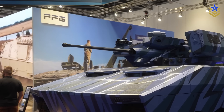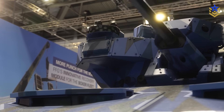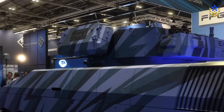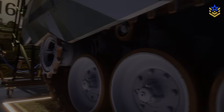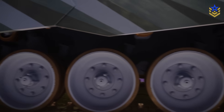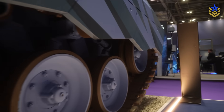The deciding factors will be integration, sustainment, and whether FFG can prove reliable radar EO handoff and fuse timing in the field. That's what we can say with confidence about Germany's newest tank concept, based on its first public showing at DSEI.